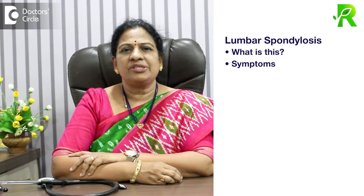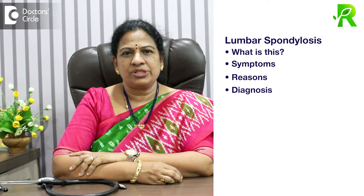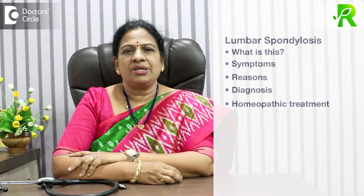What is lumbar spondylosis? What are the symptoms of lumbar spondylosis? And the reasons and diagnosis and the best treatment in homeopathy.